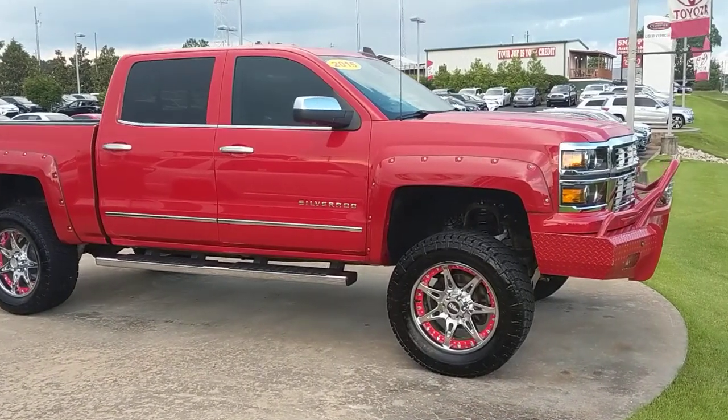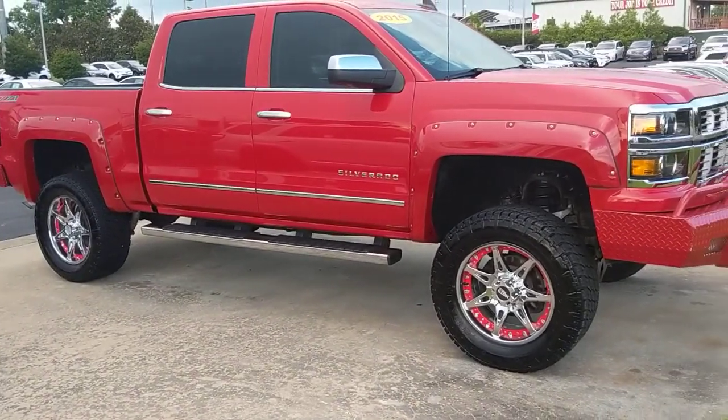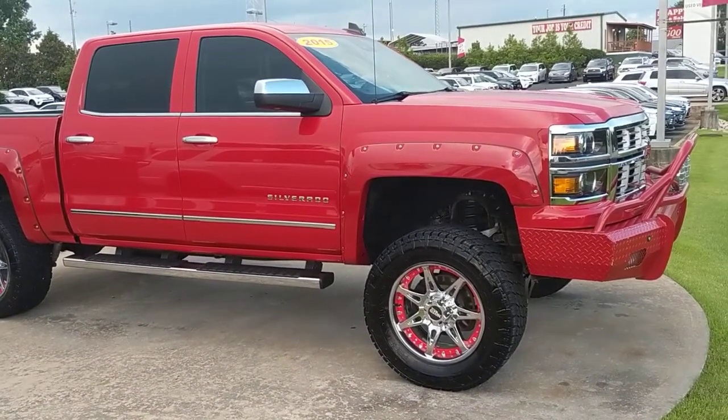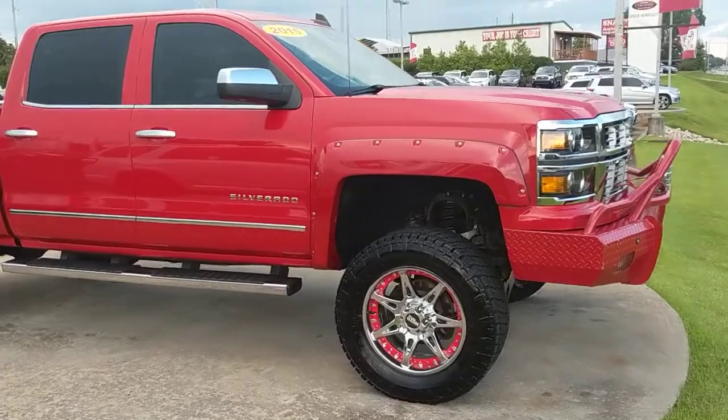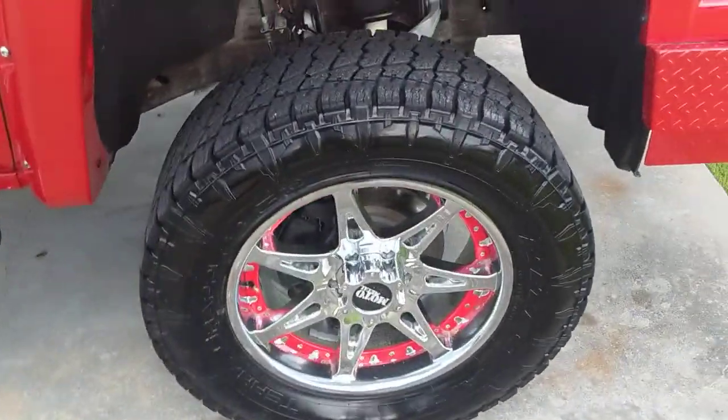How's it going everybody, this is Garrett here at LaGrange Toyota. I'm going to show you this 2015 Silverado — check this thing out, all done up in red. Got our awesome Moto Metal wheels, even got the red in the wheels.